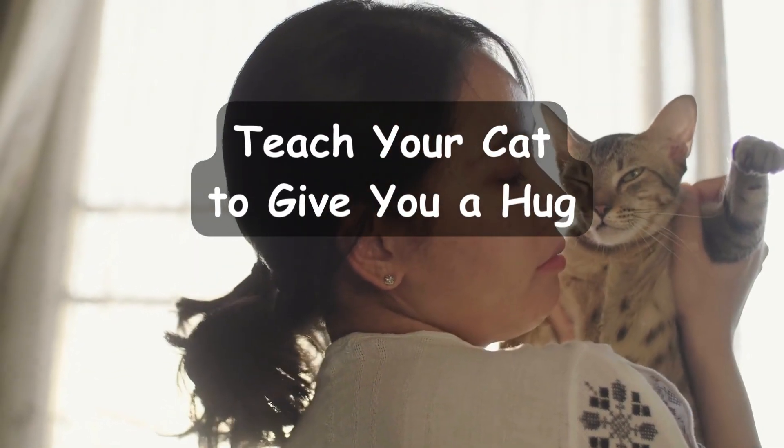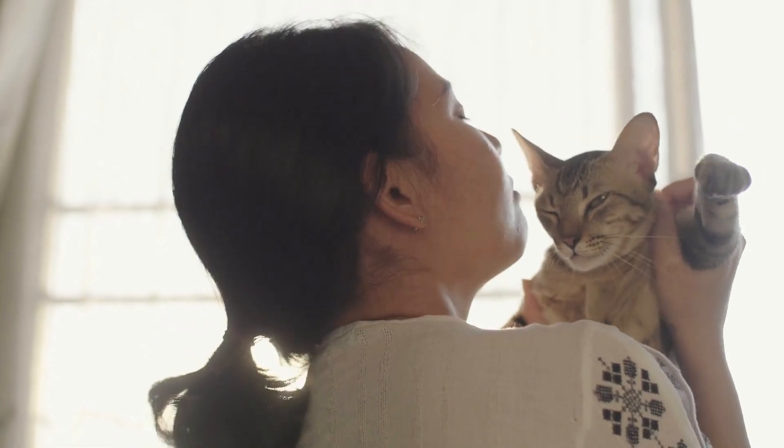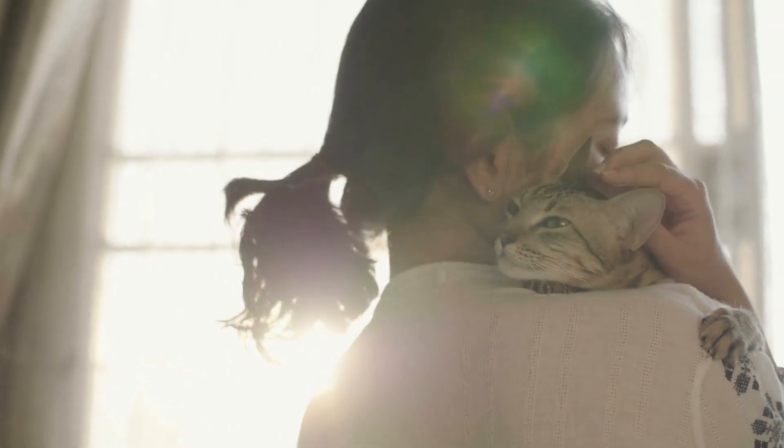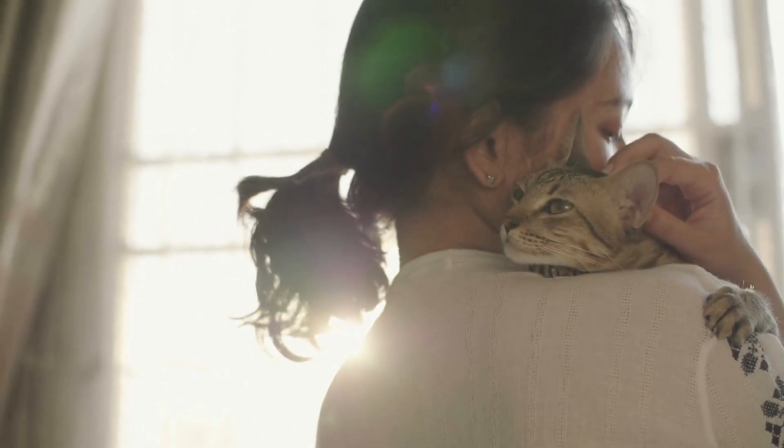Teach your cat to give you a hug. Last, we'll show you how to teach your cat to hug you. This is a heartwarming trick that will make you feel closer to your furry friend than ever before.